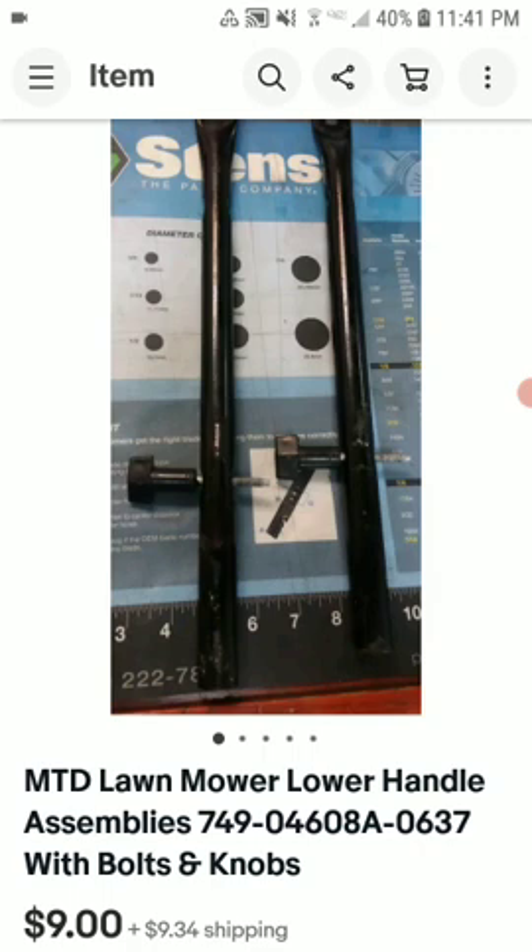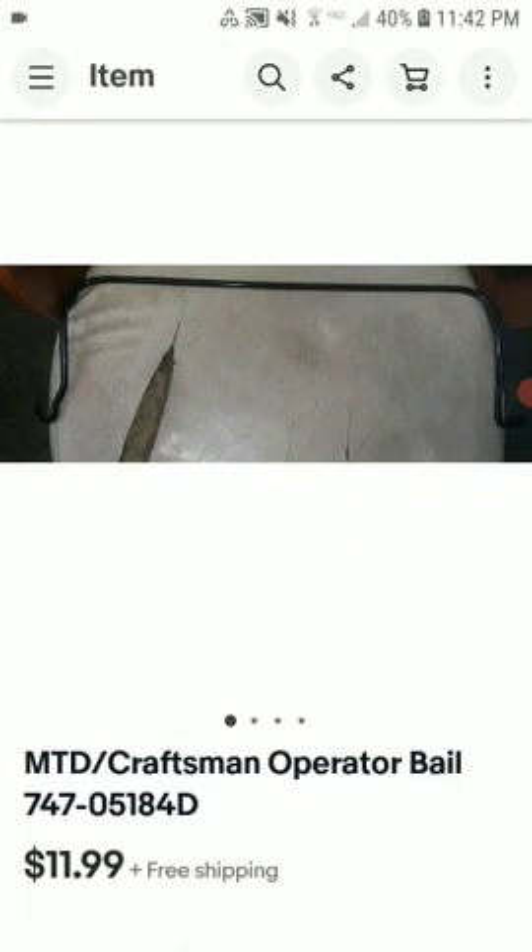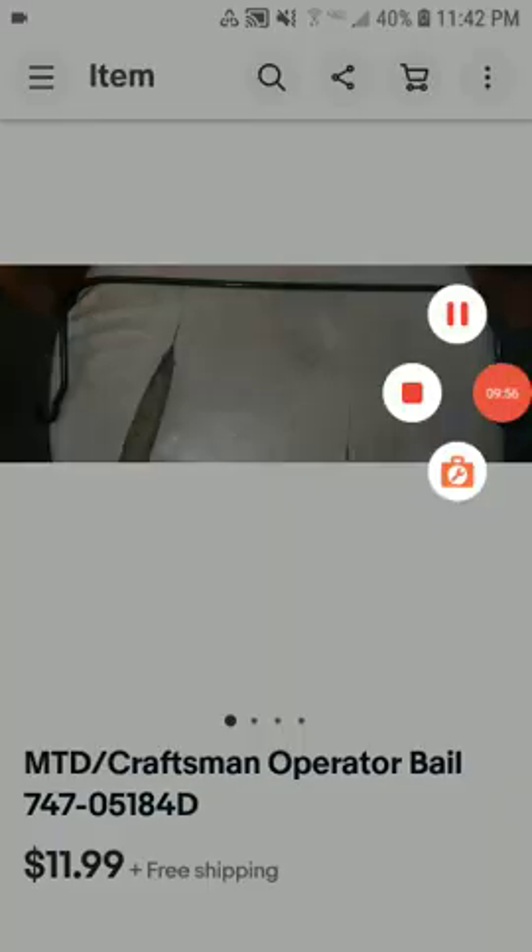Yeah, but this is an empty mower lower handle, so at least part number 749-0460-0637, with boats and obs. Listed for $9 plus cost for shipping. I could have said $9.49 or do they want to be a dirt — no, I just take the $9. The counter might come back and accept it. So I made it — $8 profit. And this is of the Brute push mower. There's an empty Craftsman operator bail, operator part 747-05184D, sold for $11.99 free shipping, and I made about $5.75 profit. Took a couple weeks.